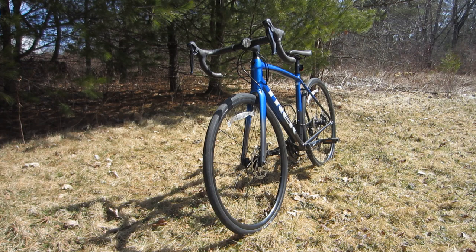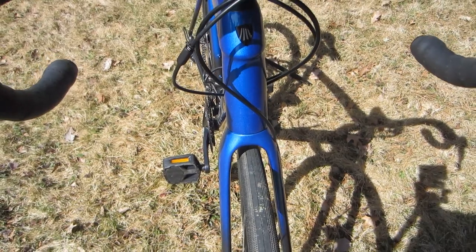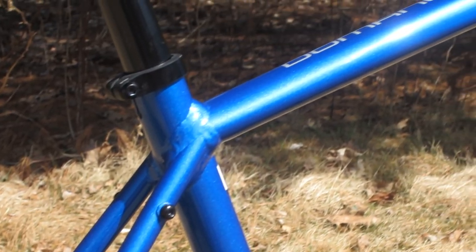The first thing you notice is the sapphire blue paint, and the sparkle really pops on the blue parts in bright sunlight. But there is more to the bike than just good looks. The frame is Trek's 100 Series Alpha aluminum with a tapered head tube. The frame has what Trek calls its endurance geometry, with super nice welds throughout.